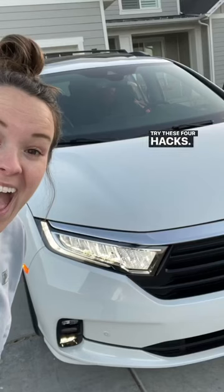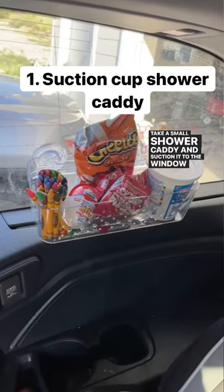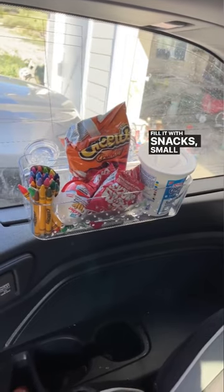Going on a road trip soon? Try these four hacks. Take a small shower caddy and suction it to the window by your child. Fill it with snacks, small toys, or crayons.